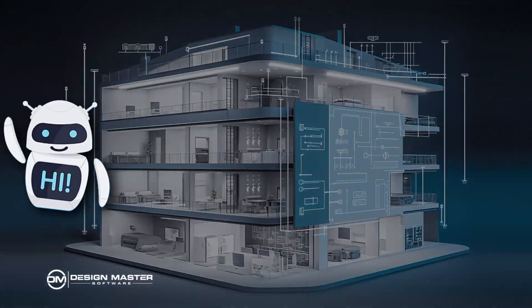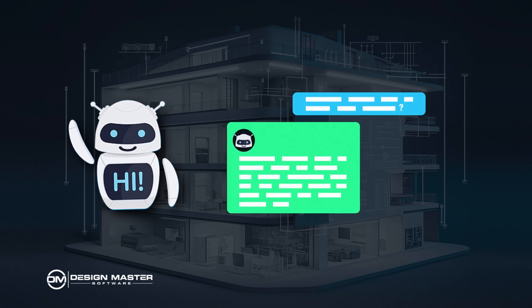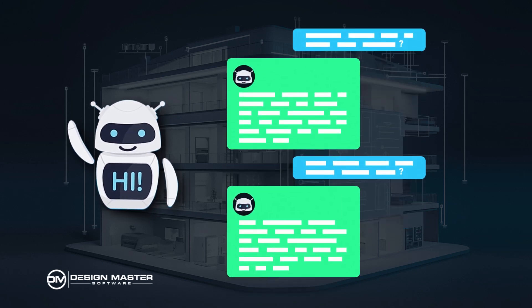In the same way that we have chat AI interfaces where you can type a question and get an answer back from the chatbot, you can conceive of giving an AI a building definition and having it come back with a layout of the MEP devices. Where AI is going to struggle and where the real work is going to happen is in that building definition.